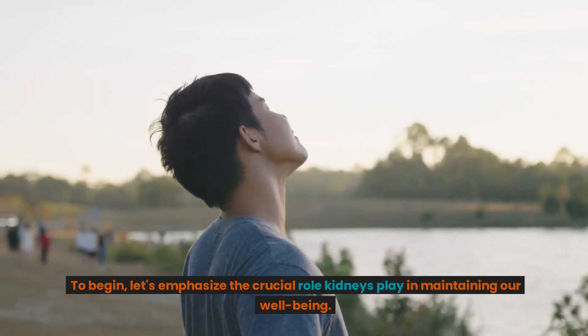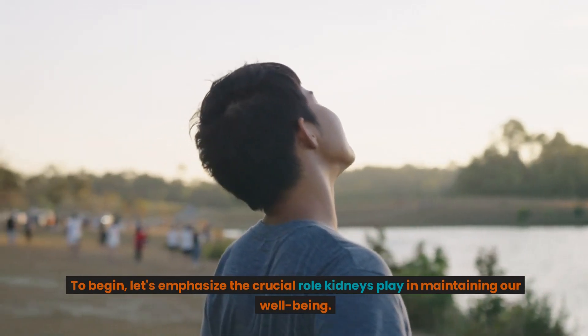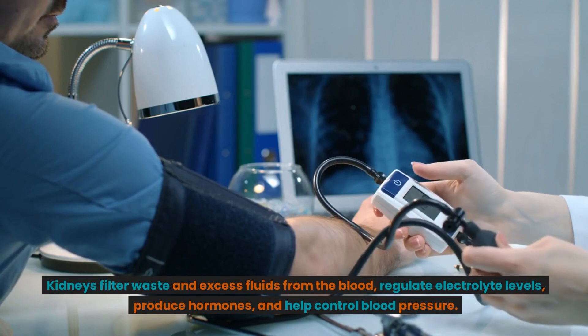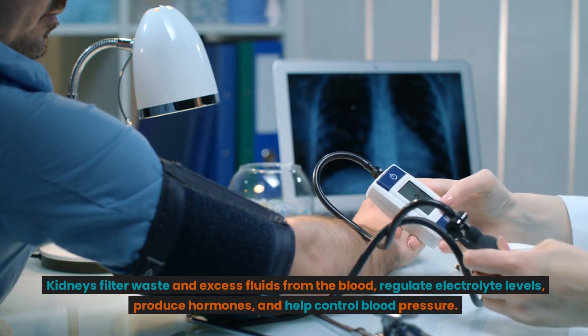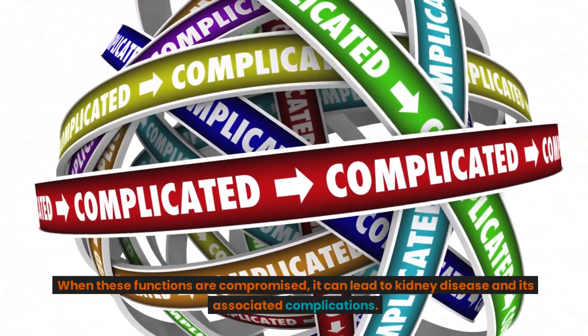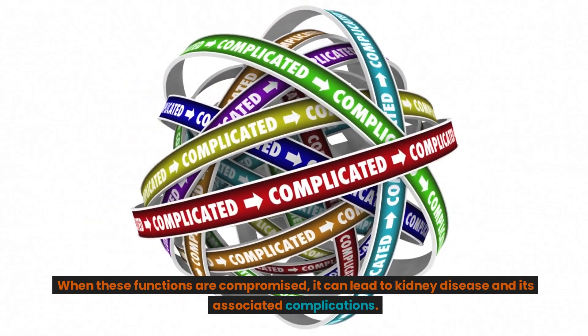Let's emphasize the crucial role kidneys play in maintaining our well-being. Kidneys filter waste and excess fluids from the blood, regulate electrolyte levels, produce hormones, and help control blood pressure. When these functions are compromised, it can lead to kidney disease and its associated complications.